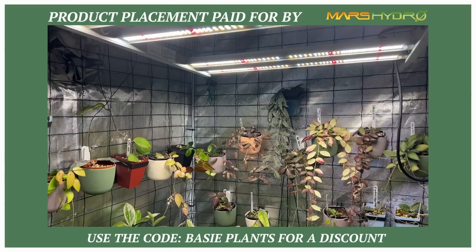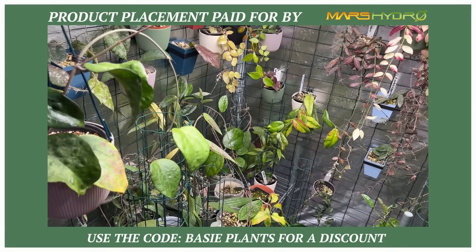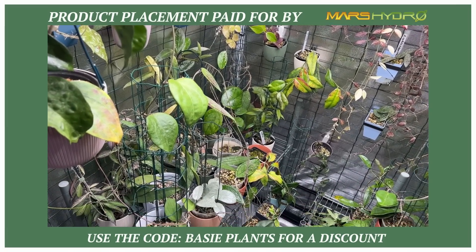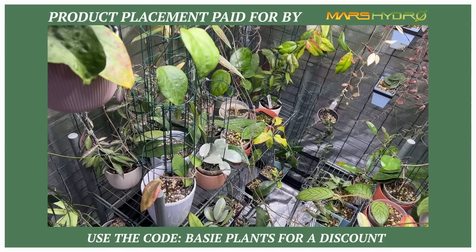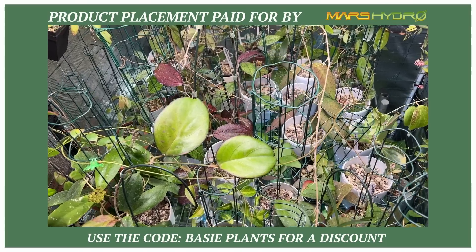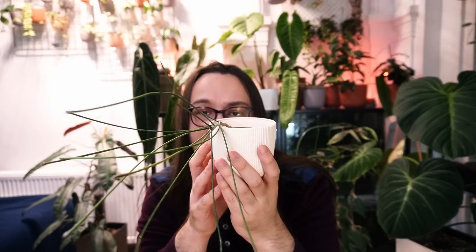I have seen photos online that show Hoya Spartioides red, which really looks like a sun-stressed plant, but I do think there might be a difference between clones. This plant really enjoys the high humidity in the grow tent — about 85% humidity and 24 degrees Celsius under high light. She grew several peduncles in my care. It's not the fastest growing Hoya but it's very interesting.